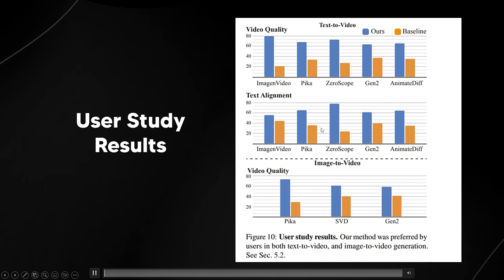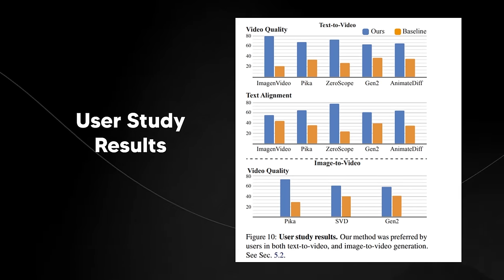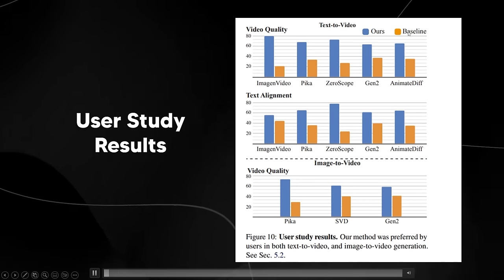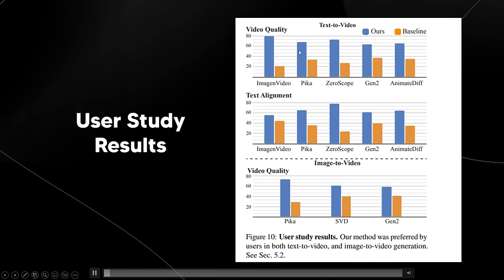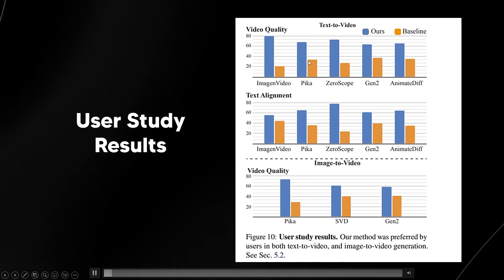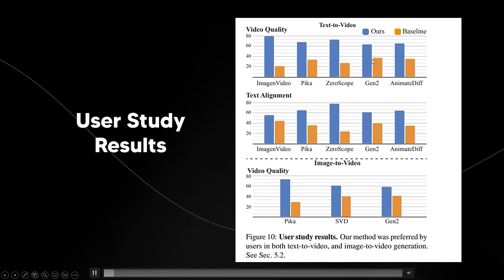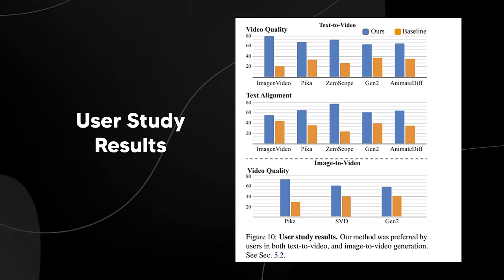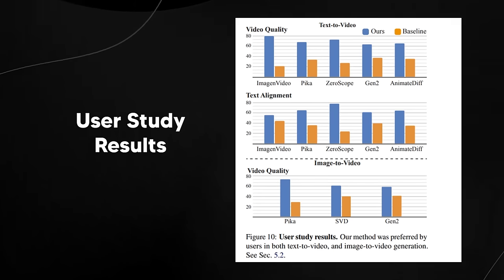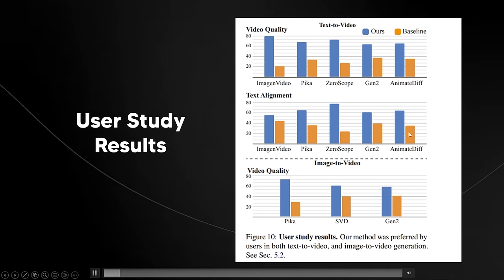For example, in their user study, what they found was that their method was preferred by users in both text-to-video and image-to-video generation. In one of the benchmarks, you can see that Lumiere actually performed a lot better than Imogen, a lot better than Pika Labs, a lot better than Zeroscope, and Gen 2, which is Runway. Runway actually recently did launch a bunch of stuff. If we look at text alignment as well, we can see that across all different video models, this is the winner.